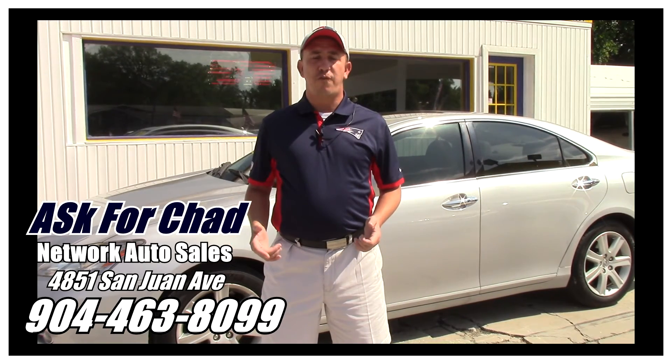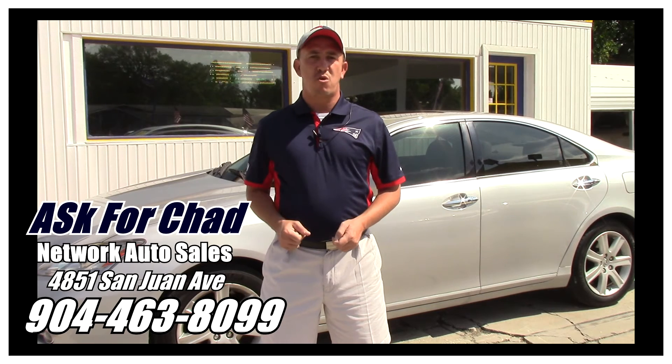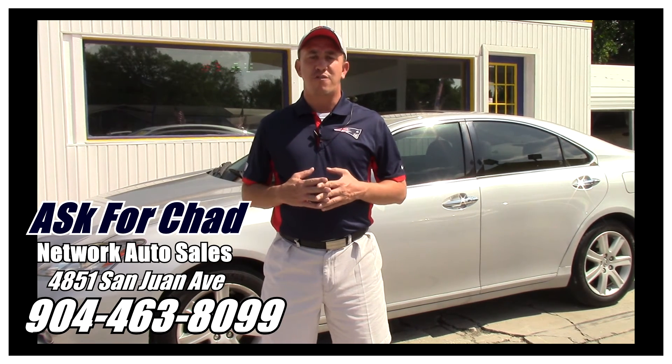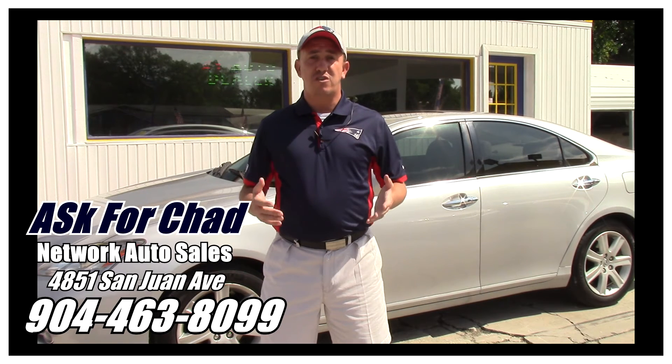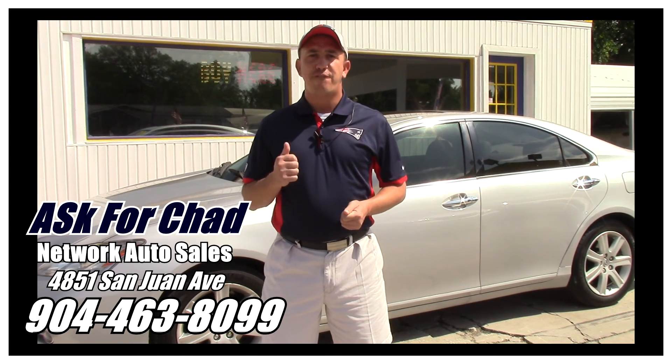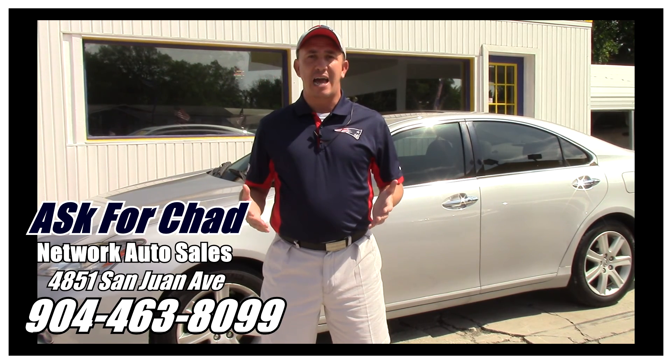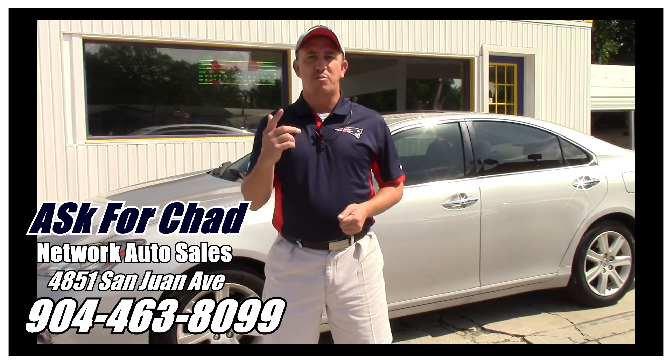Again, the phone number is 904-463-8099. I'm located on the west side of Jacksonville, right on the corner of Cassett and San Juan Avenue. The physical address is 4851 San Juan Avenue. My name is Chad, I'm the Craigslist guy — make sure when you come in you ask for me, and I hope to see you soon.